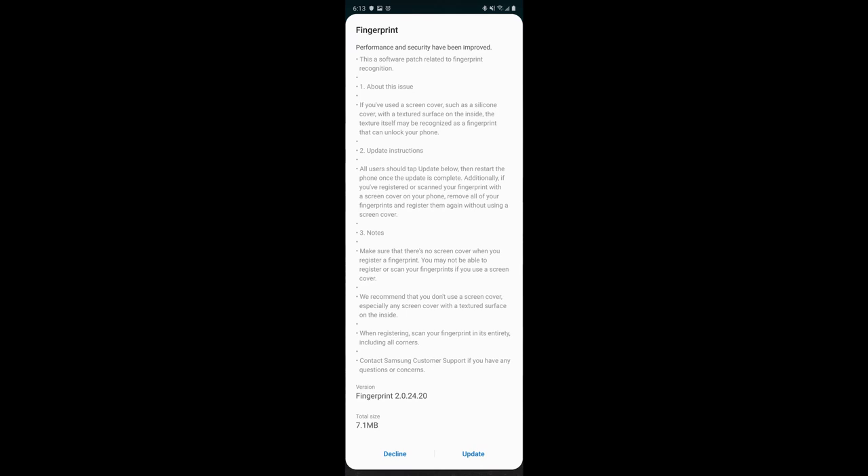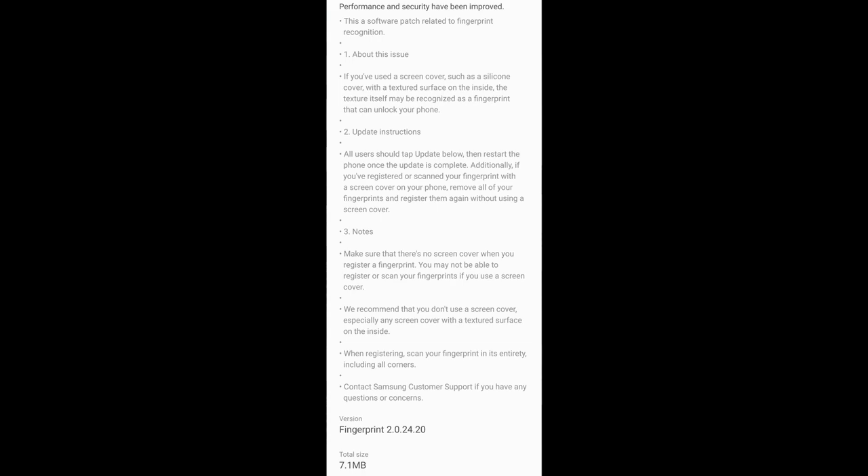The last story is about the fingerprint vulnerability fix for the S10 and Note 10. If you put a specific silicone screen cover on the phone, it could unlock with someone else's fingerprint even though it wasn't registered. The fix has been pushed out. A Reddit user with an unlocked Note 10 on T-Mobile SIM shared the update message: 'Performance and security have been improved. This is a software patch related to fingerprint recognition. If you've used a screen cover with a textured surface on the inside, that texture may have been recognized as a fingerprint that can unlock your phone.'